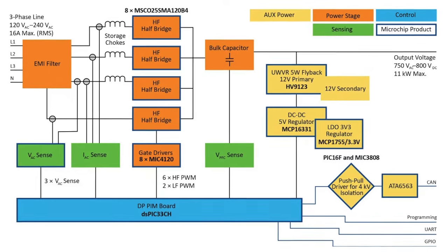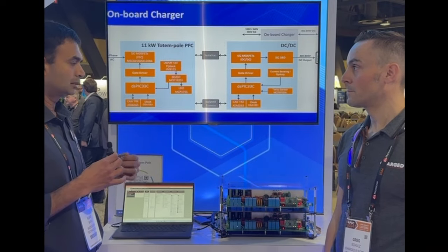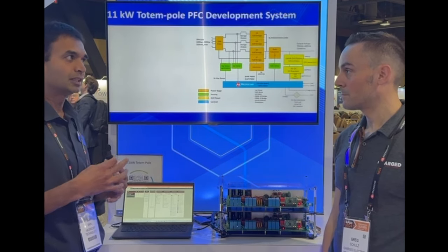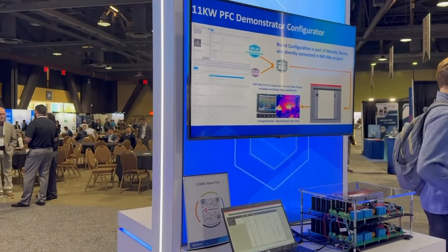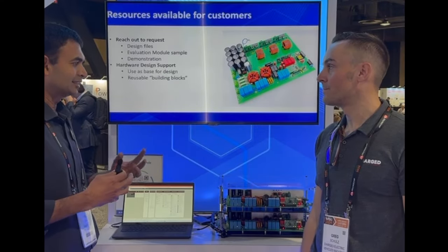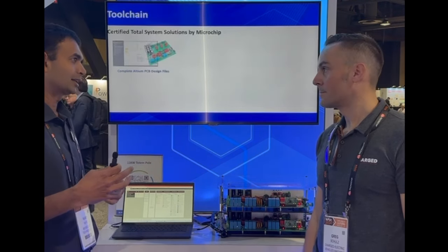For our customers who are designing this solution, we provide all reference schematics, bill of materials, layout files to give them a head start and get them to production very quickly. We also provide software in a very highly modular format, so the customer can customize it and optimize it, and seamlessly reduce their time to market.